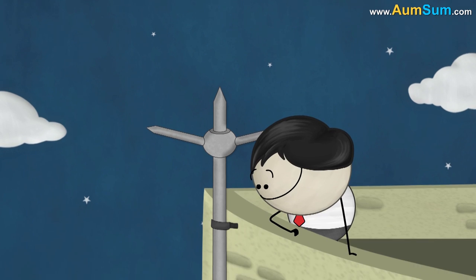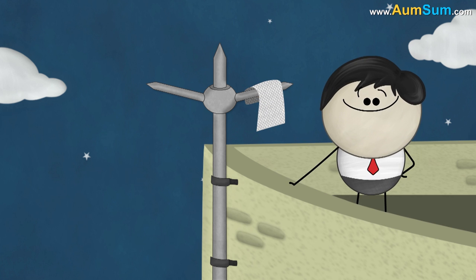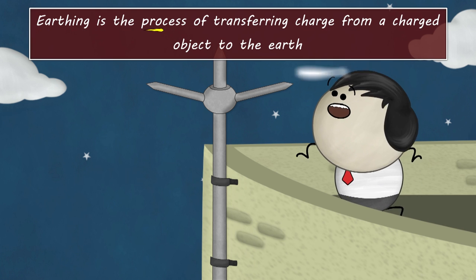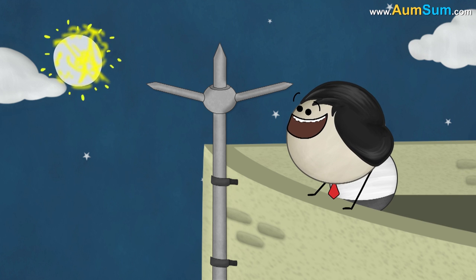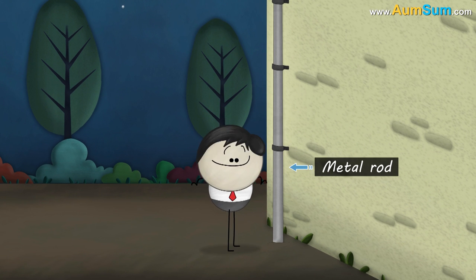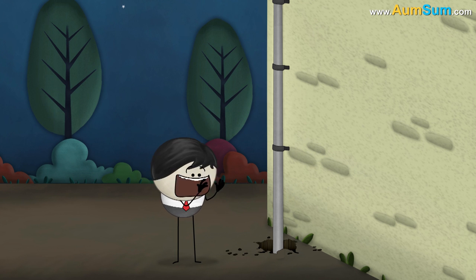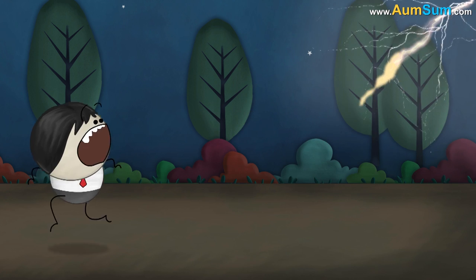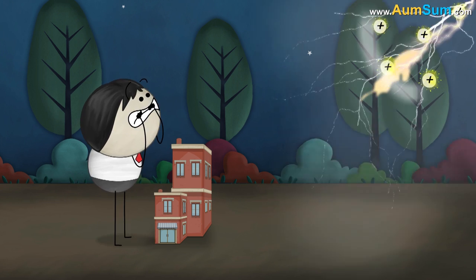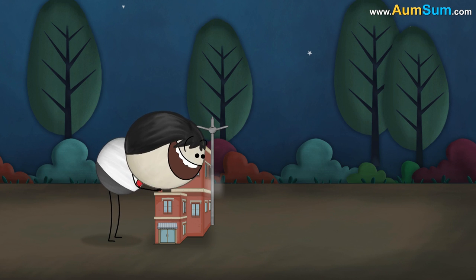Earthing. Why do buildings have lightning rods? They are used for earthing. Earthing is the process of transferring charge from a charged object to the earth, done with the help of a lightning rod. A lightning rod is a metal rod whose lower end is fixed to a copper plate buried deep in the earth, while the upper end has spikes. It protects us from lightning, which is a flow of massive charge that can damage an entire building. The lightning rod transfers this massive charge safely to the earth.